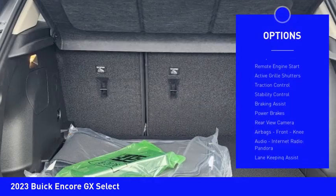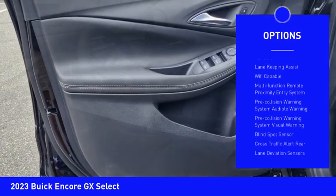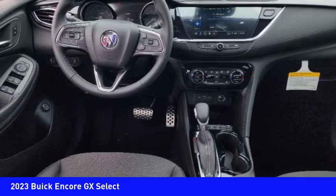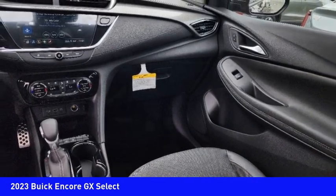Power windows with safety reverse, remote engine start, active grille shutters, traction control, stability control, braking assist, power brakes, rear view camera, airbags, front knee airbags, audio, internet radio, Pandora.